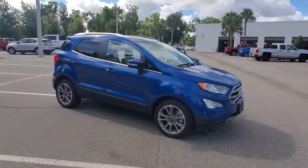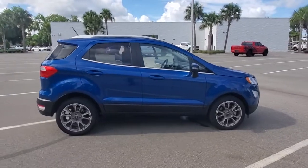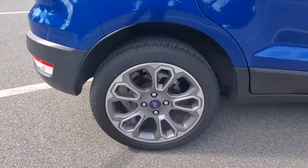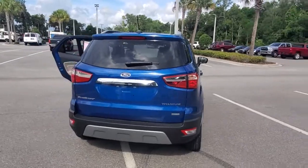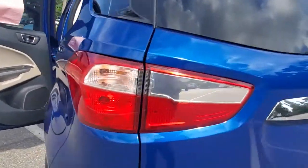Hop into the 2019 Ford EcoSport. With less than 10,000 miles on the odometer, this vehicle stands out from the rest. Take advantage of the versatility, convenience, and generous cargo space of this EcoSport. This capable crossover is ready to help you navigate every twist and turn of the road with confidence and style.